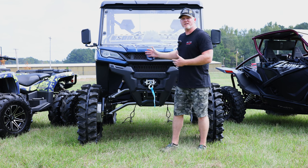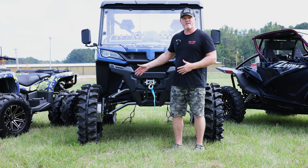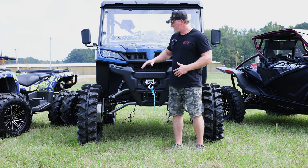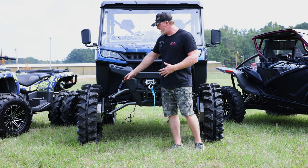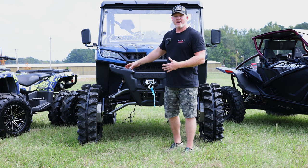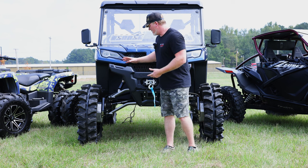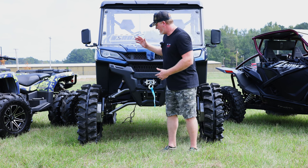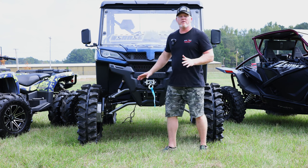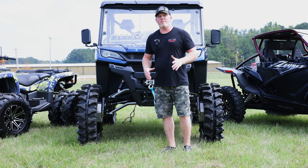We worked together on this project along with Monster Z, who helped us with all the R&D and design to build the plates for these. But these Super ATV portals are not made for the UForce, so axle splines are different and we had to develop our own back plate for these portals.